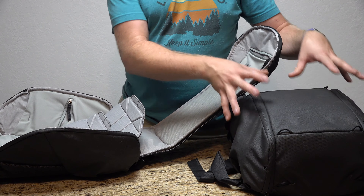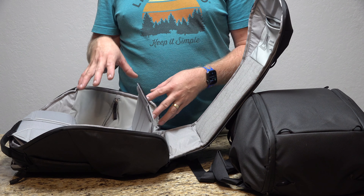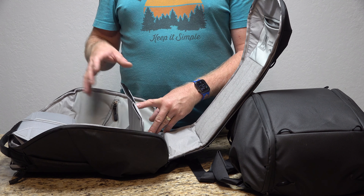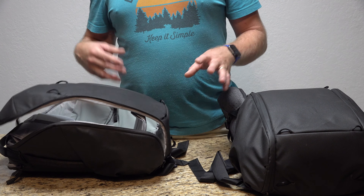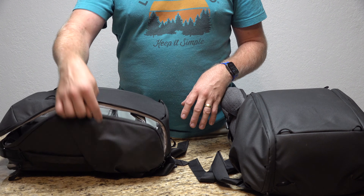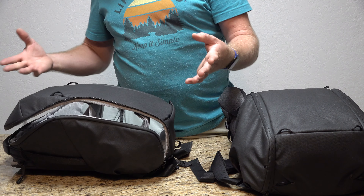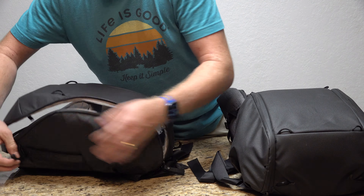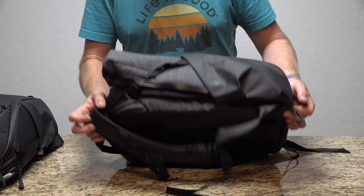If you have the dividers in place — they're velcroed from one side to the other — you can lay this bag completely open. It's the same with the 20-liter; it's the exact same bag, just a size increase. The 15-liter is fantastic for really light loads, quick and easy, when you're not trying to cram everything in. You can easily get a tripod and accessories on this one as well.